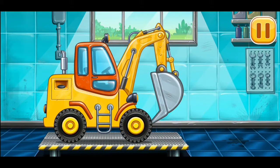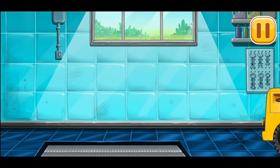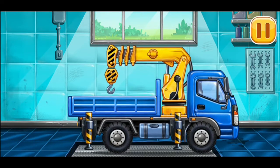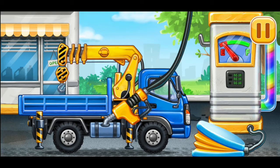Keep up the good work. Hooray! Now we need to fill it. Lift crane. Press the pump.